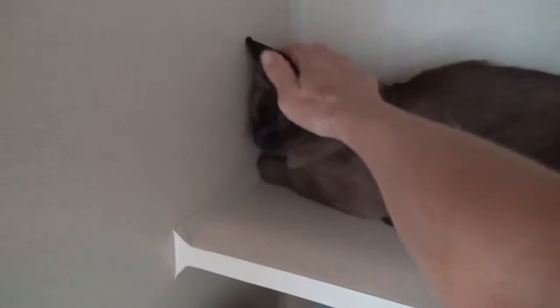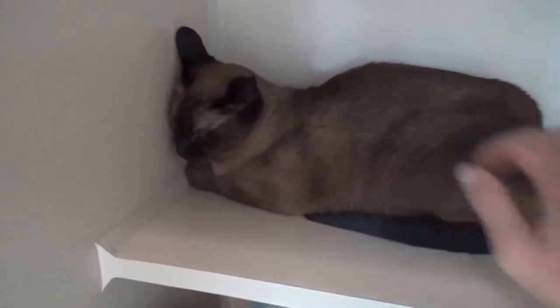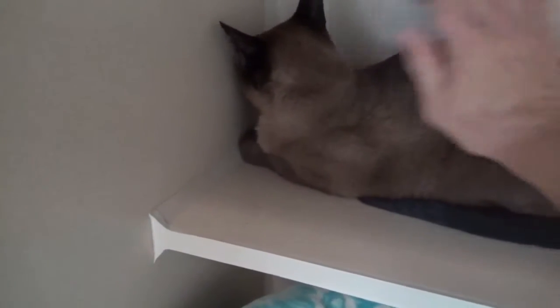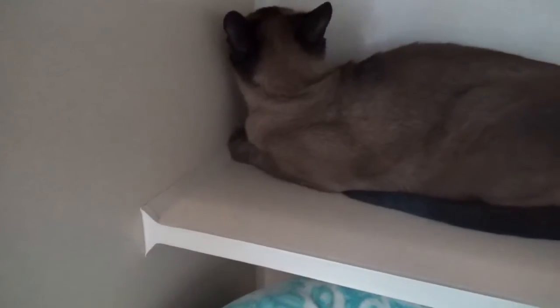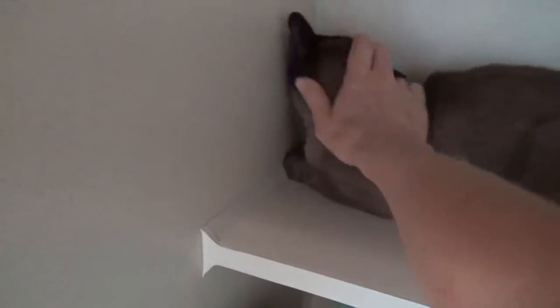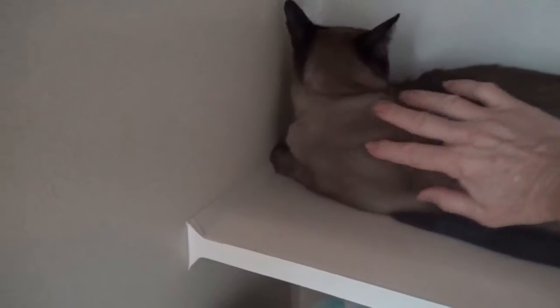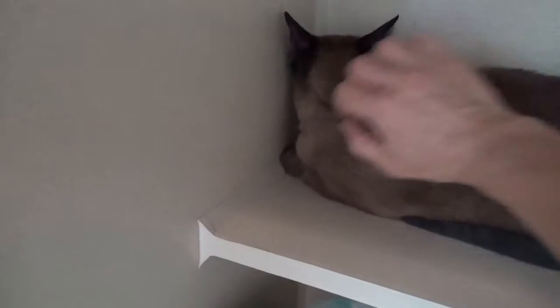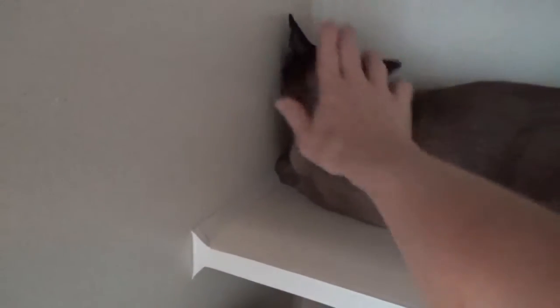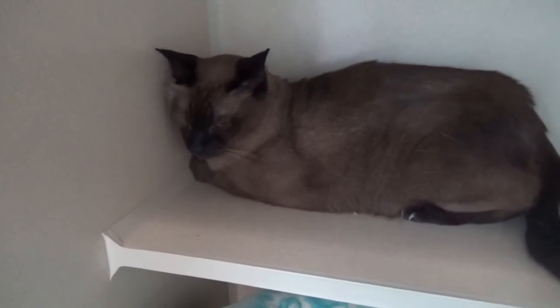His eyes are a little squinty — that's related to the dental issues and the infection in his mouth. He's pretty sad, and that's not unusual. He's had the same home all these years, and now here he is. He's caged at this time. We have to do that at first because I've got to get him eating and drinking and feeling okay before I could consider integrating him into group living.